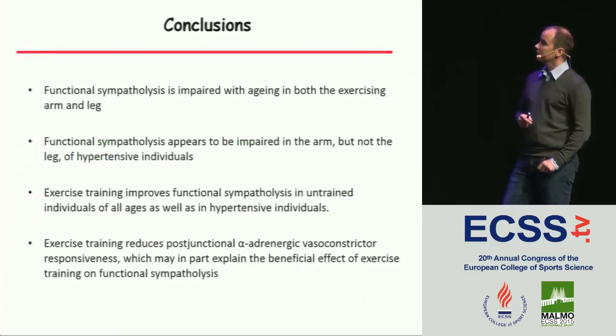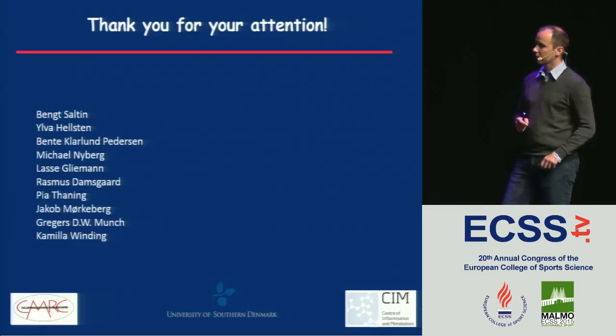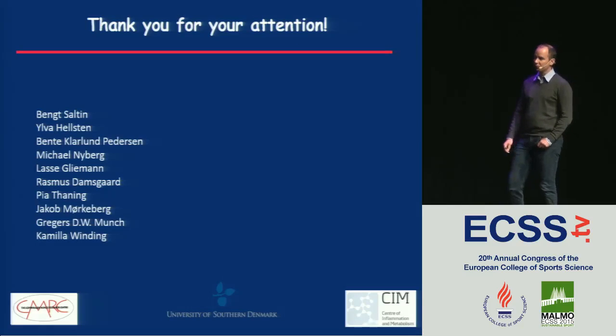To summarize: functional sympatholysis is impaired with aging, in both the arm and the leg, as shown many times. In hypertensive individuals, it appears impaired in the arm but not the leg. Exercise training improves functional sympatholysis regardless of age, and also in hypertensives. There's a reduction in the vasoconstrictor response to norepinephrine in the trained state, which could in part explain the beneficial effect of exercise training. Thank you for your attention.